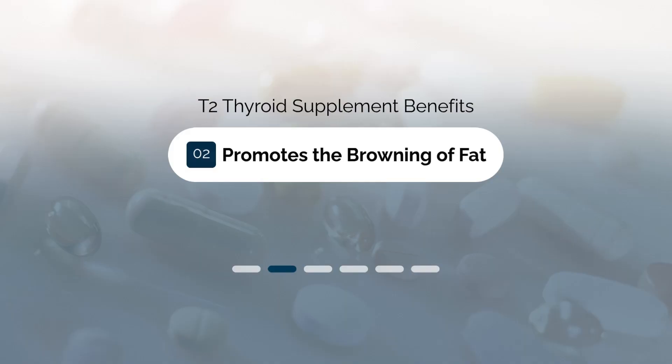This, coupled with some of the other benefits we're going to be talking about, is part of the reason why thyroid patients love to use T2 for weight loss.